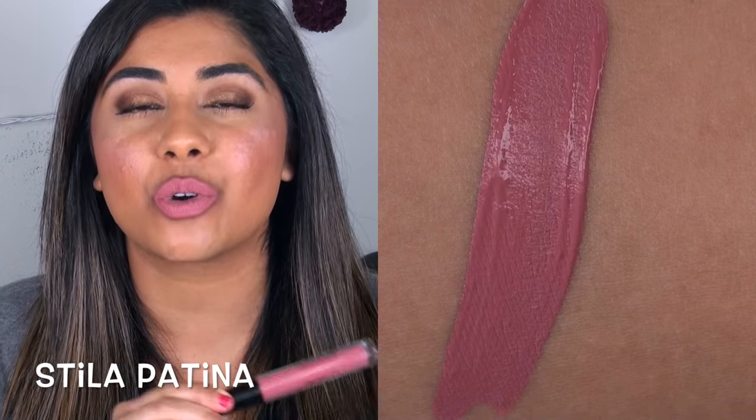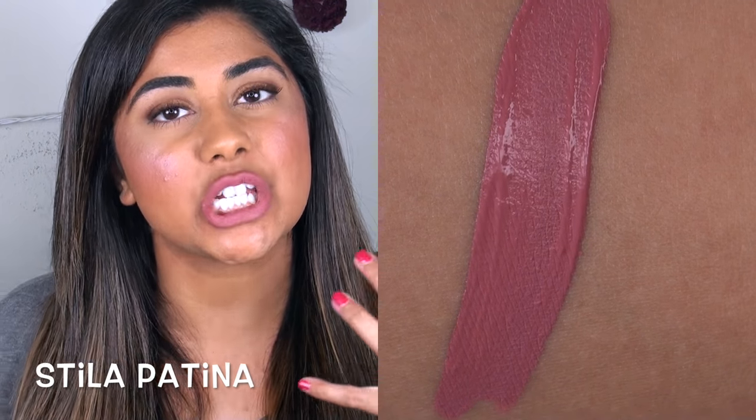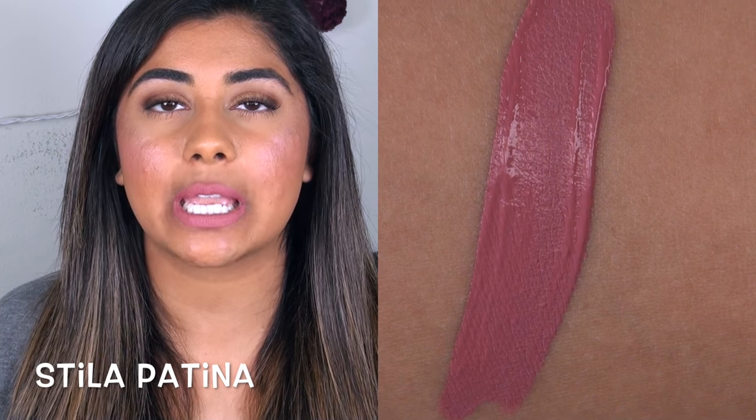The final formula and color I want to talk about is one of the Stila Stay All Day Liquid Lipsticks — one of my favorite formulas. This is in the shade Patina: a gorgeous true pink-based nude. I always bring in my MAC Soar lip pencil whenever I use this. It is such a beautiful, very wearable shade, and the formula on this is like bulletproof — definitely the longest wearing formula I've discussed today. If you don't have Patina in your life, go get it.